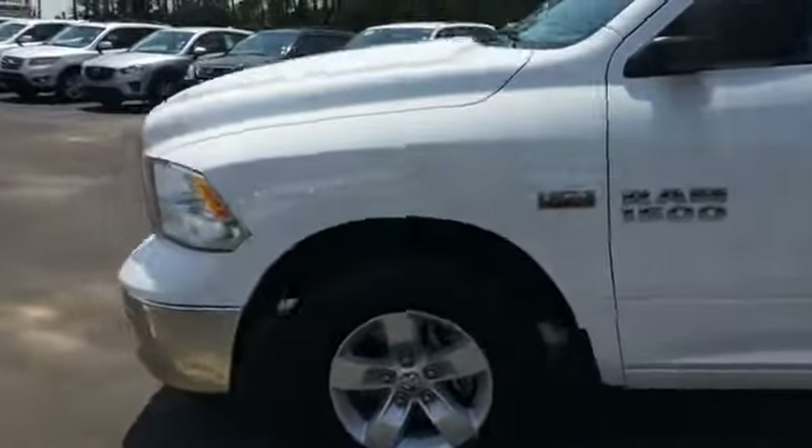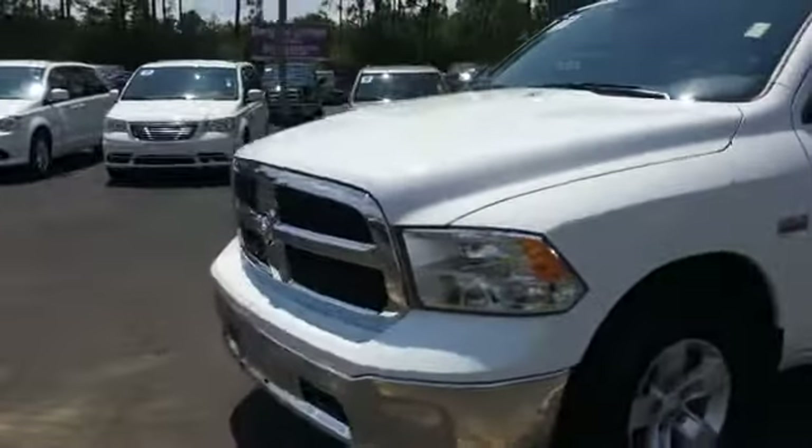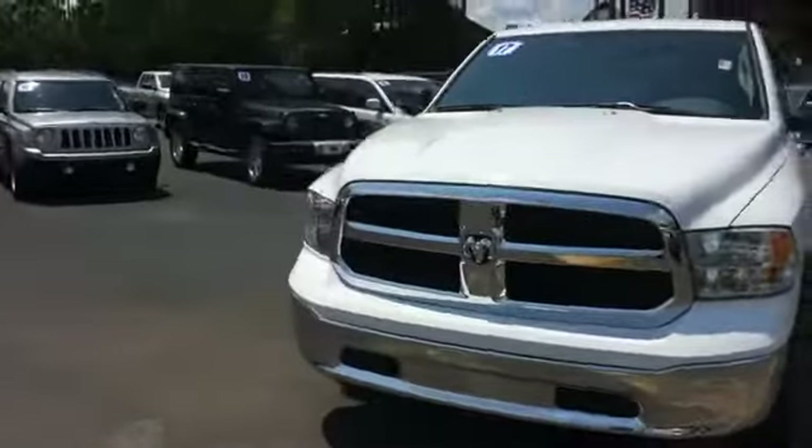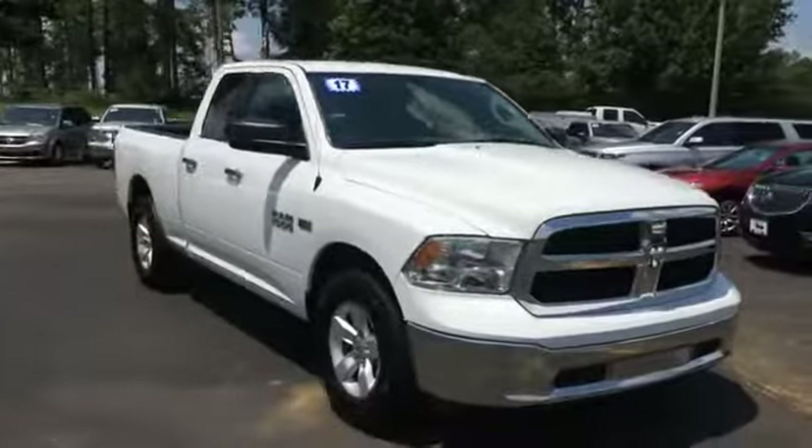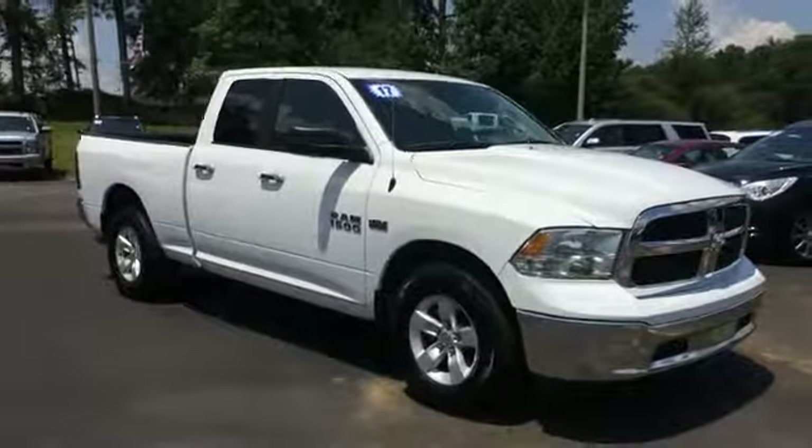Just a quick look at the Ram 1500 we have here. You can view this and all of our information at 1800STARBY.com or you can call us at 1-800-782-7289.